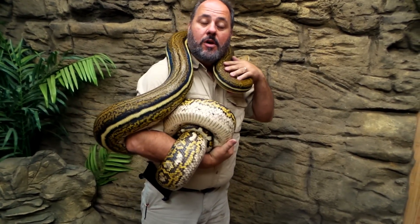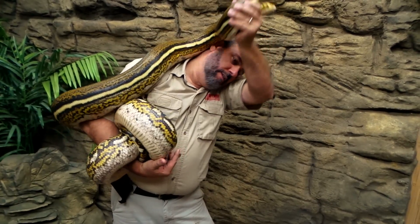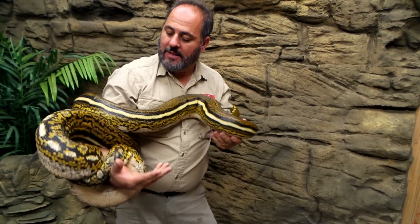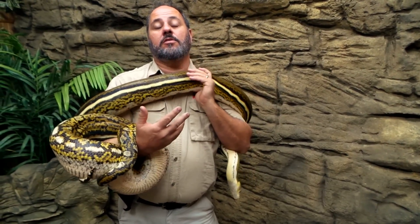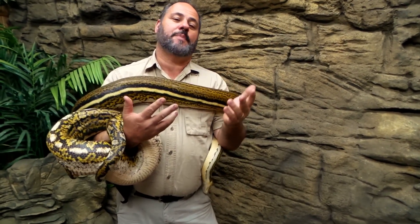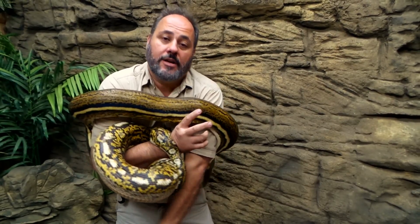This here is actually what we call a morph. This is a tiger anthrax, and what that means is, when you talk about snakes in general and you talk about morphs, that means it's basically a type of snake that was found in the wild that had a different coloration than normal.